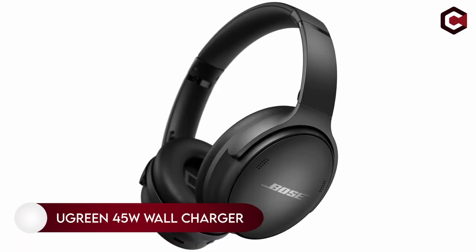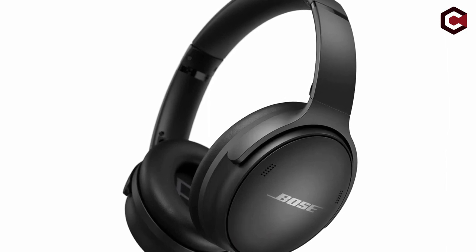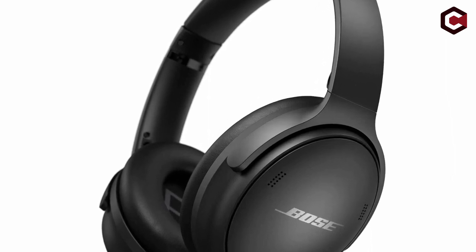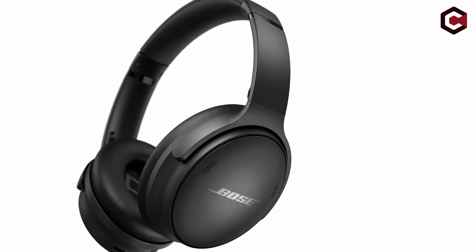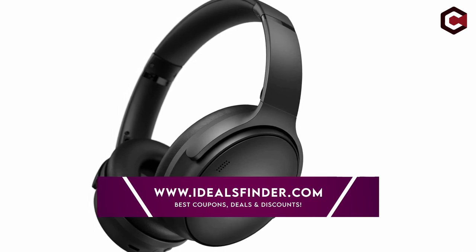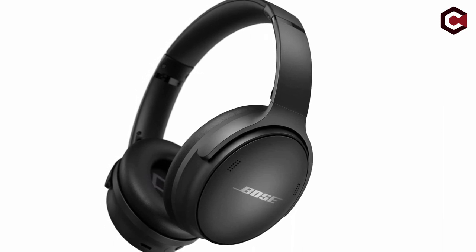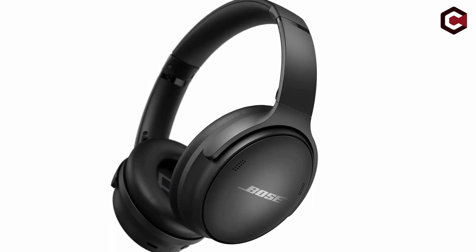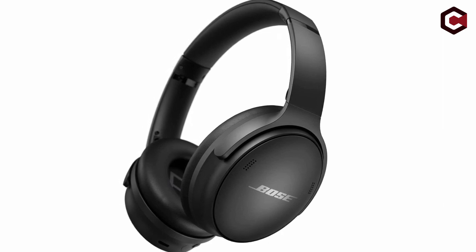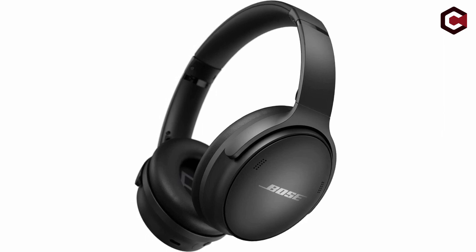Number 9: Bose QuietComfort 45. Not only does the Bose QuietComfort 45 provide noise-cancelling capabilities, but it also offers high-fidelity audio. The triport acoustic architecture offers fullness and depth, while volume-optimized active EQ maintains balanced performance at any volume. You can personalize your audio with adjustable EQ, setting the bass, mid-range, and treble to your own preferences. The Bose QuietComfort 45 features Quiet Mode for full noise cancellation and complete audio immersion, and Aware Mode to hear your environment and audio at the same time. You can also rely on up to 24 hours of battery life on a single charge.